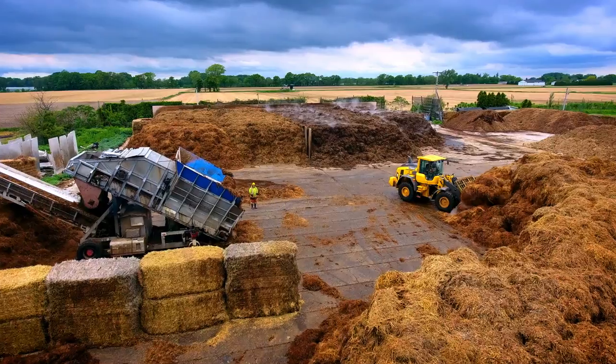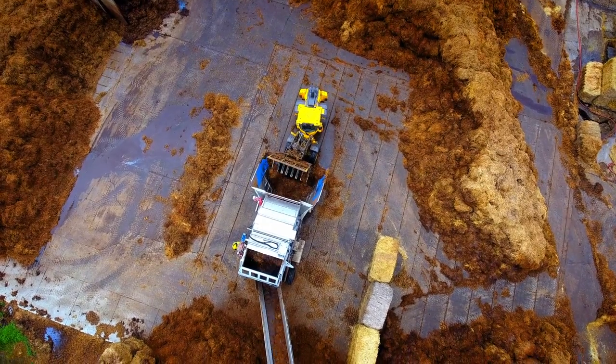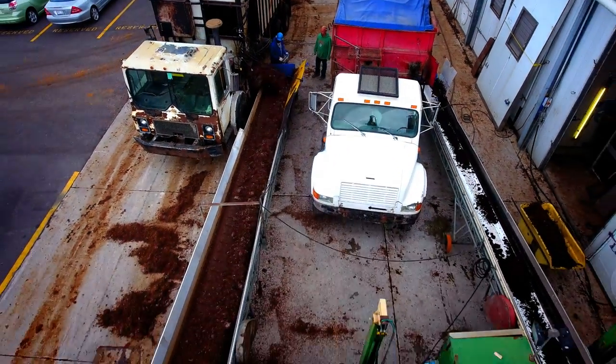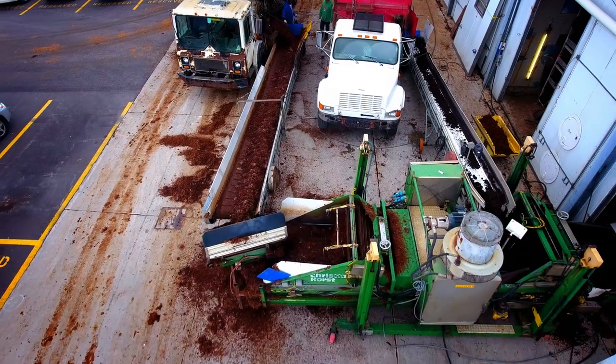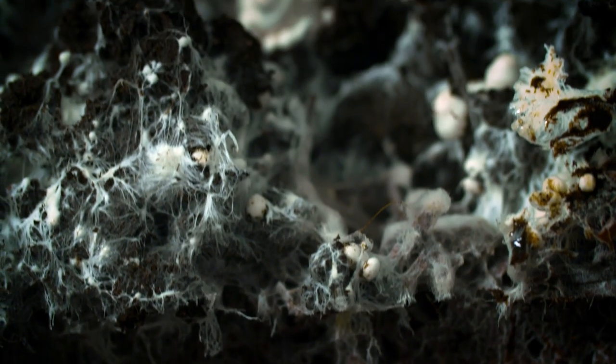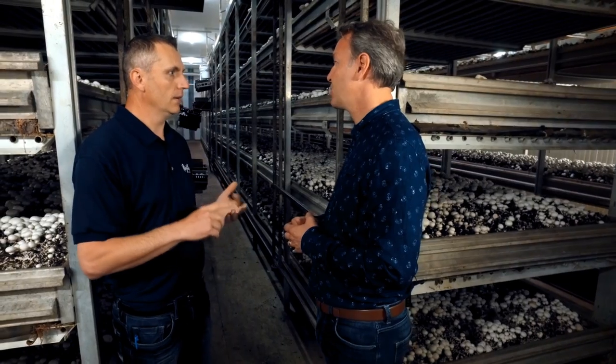Mushrooms grow in substrate. The main ingredients in substrate are straw, gypsum, and a lot of water. From there, we transfer it into a conditioned tunnel where we pasteurize it and make it selective to mushrooms. After that, we add the spawn, which is the seed, and it's allowed us to shorten our growth cycle, which ultimately eliminated the need for us to use pesticides and fungicide.